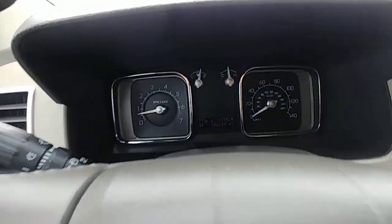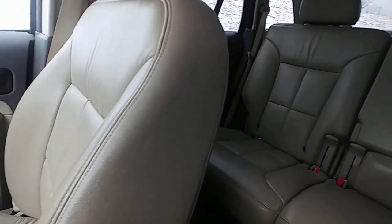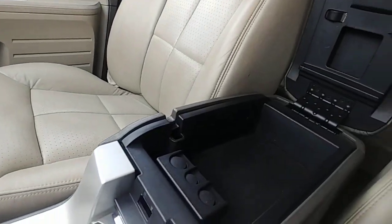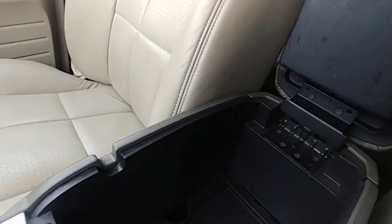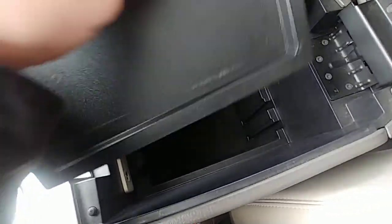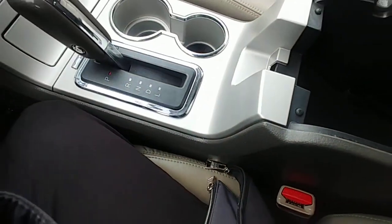I like how classical the dash looks — it's very clean. The seats are in awesome condition. The center console is kind of cool: you have your regular center console, then a bigger center console, and on top of that an even deeper center console. That's a cool little feature for sure. It also has line-in capabilities and USB capabilities.